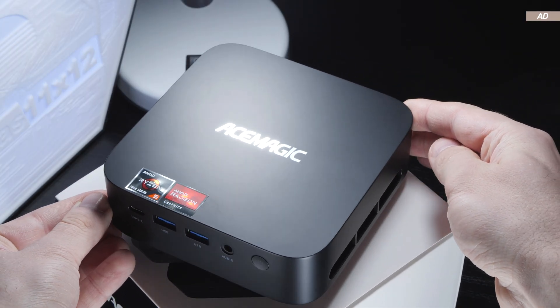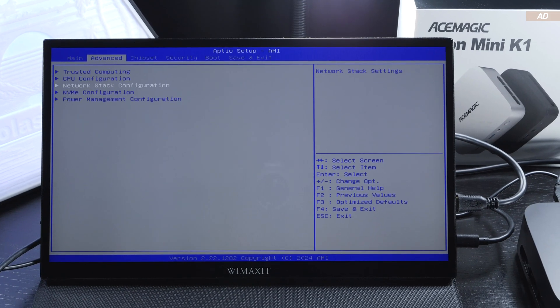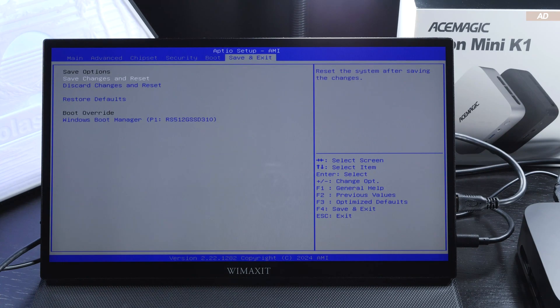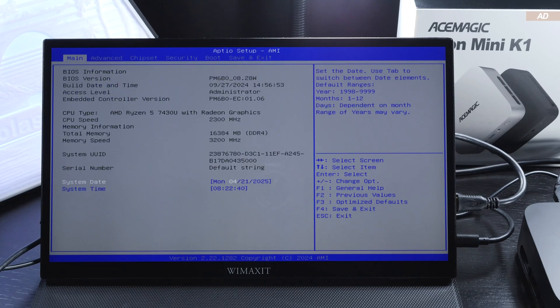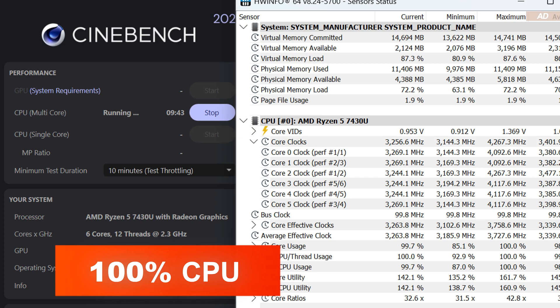AceMagic does have a certain history, as you might know. The UEFI BIOS is kept very basic — users are only given the bare minimum in terms of what can be adjusted. I personally find that to be a shame, although at least one can play around with the P-states a bit. Once the Ryzen 5 7430U is set to run at full load, it initially clocks at around 3.2 to 3.3GHz. Even after two minutes of that, the clock speed remains virtually unchanged at 3.2 to 3.3GHz, with a few fluctuations in between.